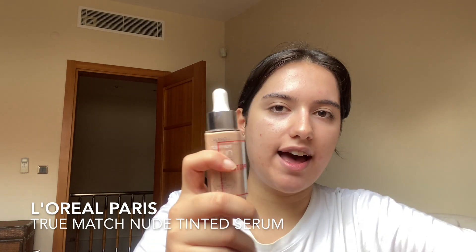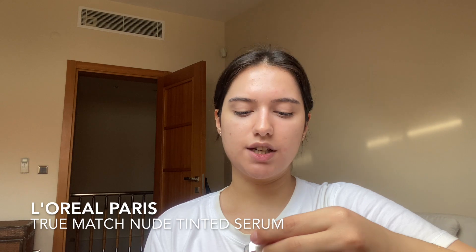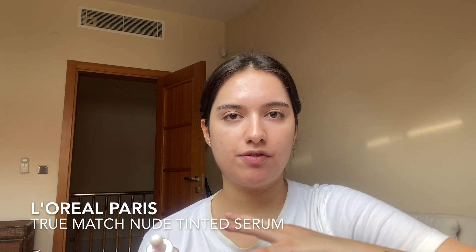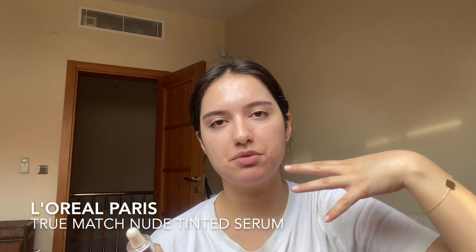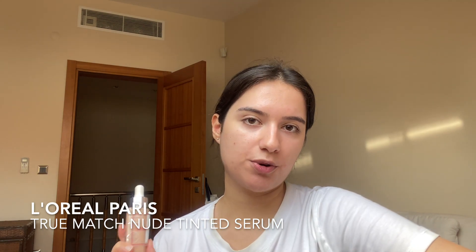I waited a few minutes to let my skin absorb the product and I think we are good to go. So this is the L'Oreal foundation. I finally have a liquid foundation, and the reason I purchased this one is because it says tinted serum. I'm not sure if it's different from a regular liquid foundation, but I was really scared that wearing a full-coverage foundation all over my face would cause breakouts and ruin my skin. That's why I never wore a liquid foundation before — this will be the first one I try.